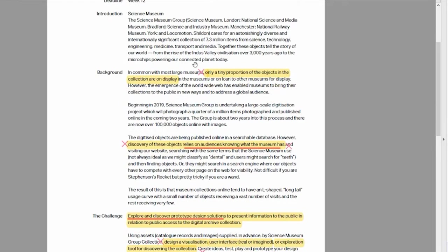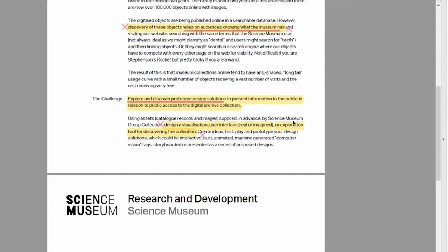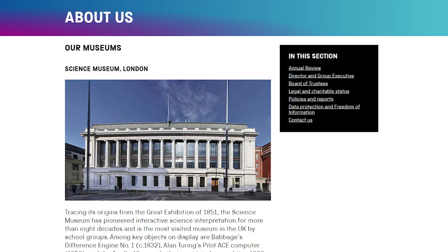I had a bit of a hard time deciding on a brief, but ultimately picked the Research and Development one, as it sparked a few ideas with me right off the bat, particularly after the guest lecture by John Stack, who's the Digital Director at the Science Museum, and also as someone who frequents galleries and museums fairly often.